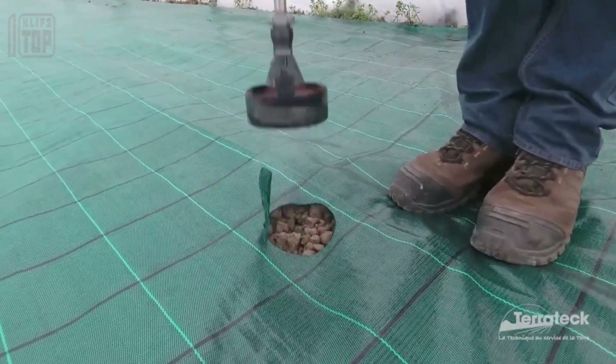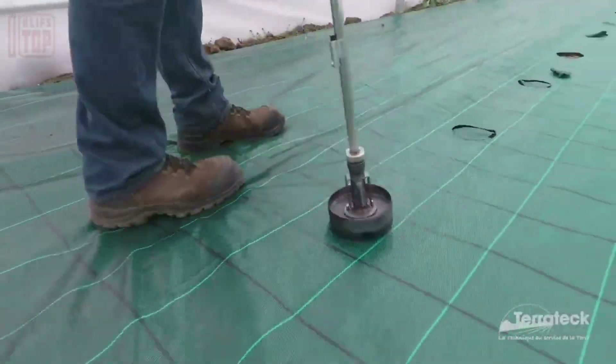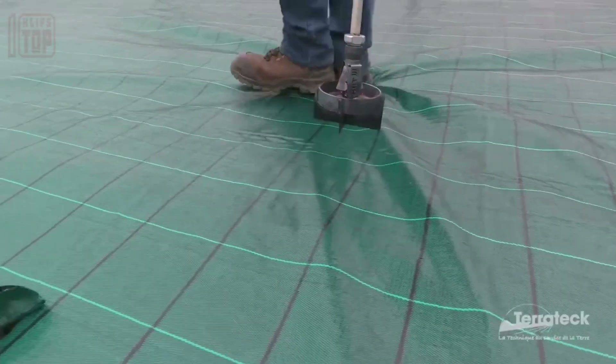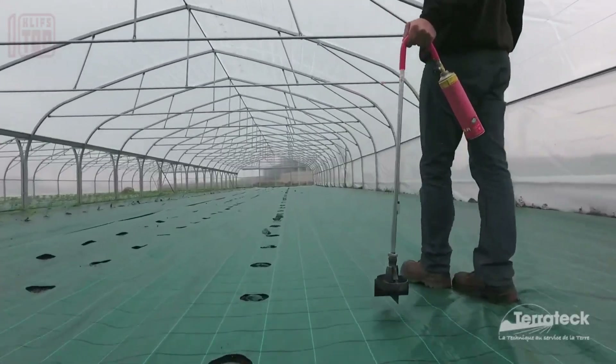Traditionally, farmers had to manually create holes in the covering material for seedlings, which could be labor-intensive. Fortunately, there's now a tool available, similar to the one shown on the screen, that significantly streamlines the planting process.